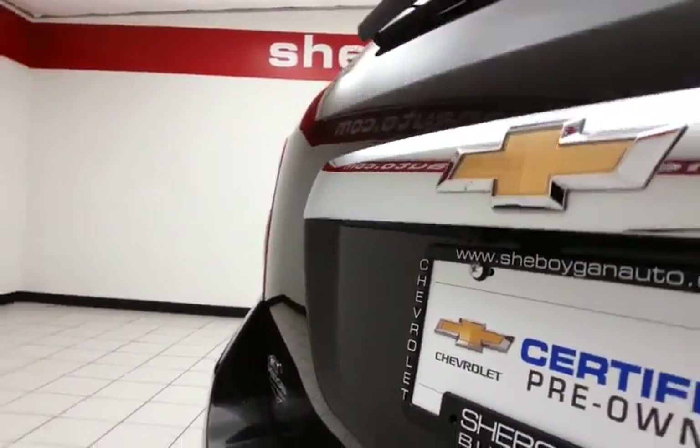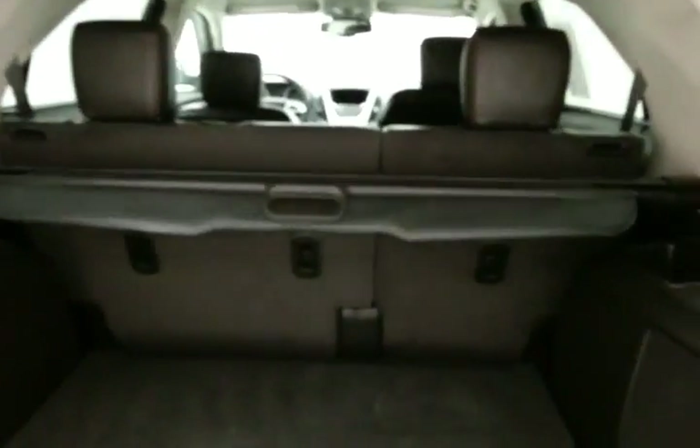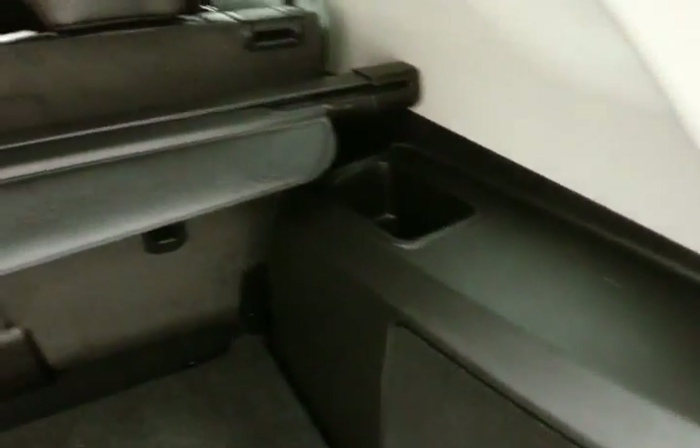There's a backup camera for additional safety. Lots of cargo space in the rear with a removable privacy cover, storage cubbies on either side, and an additional power outlet.